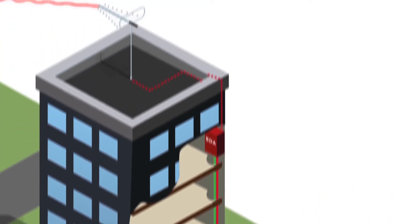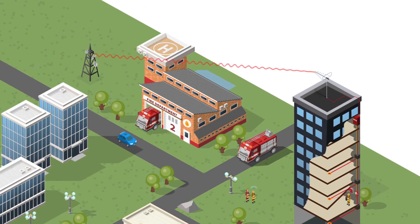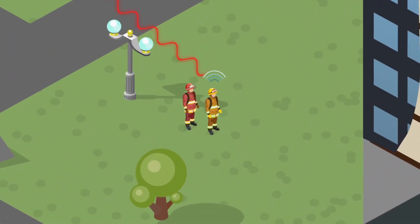The BDA receives and amplifies transmissions from radios inside to the repeater antenna outside, safeguarding reliable two-way communications.